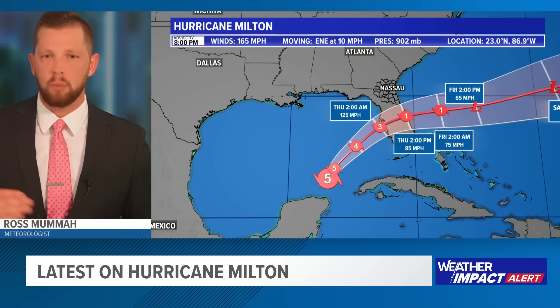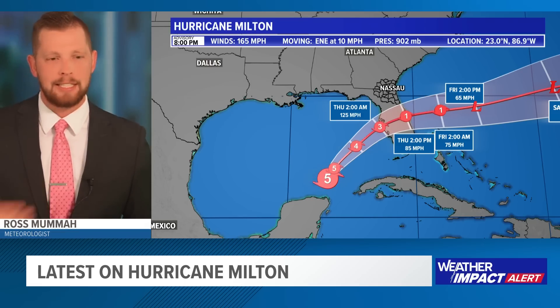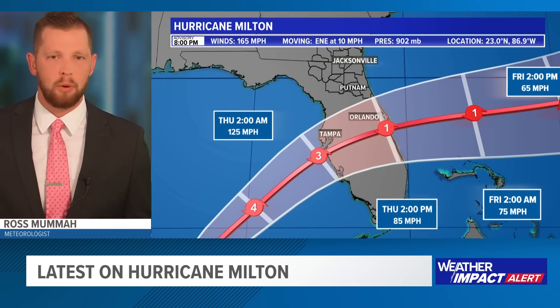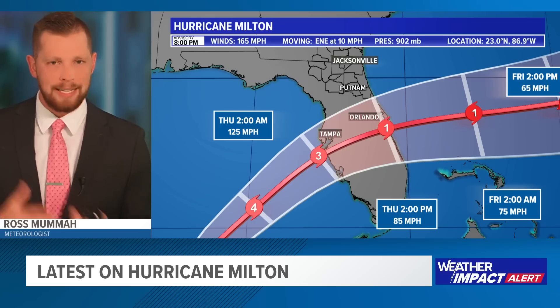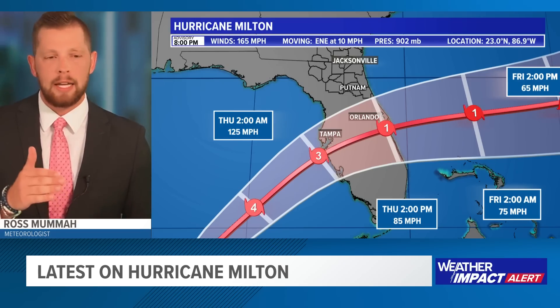We are expecting it to gradually weaken just slightly as it continues to move to the northeast over about the next 24 to 36 hours, really because of a multitude of factors. There's going to be wind shear to the north, so that's going to gradually break it up a little bit. Wind shear is good for us, not so much for the hurricane, so it's not going to be nearly as healthy of a storm, but will nonetheless still likely make landfall either right around Tampa Bay or slightly just to the south.